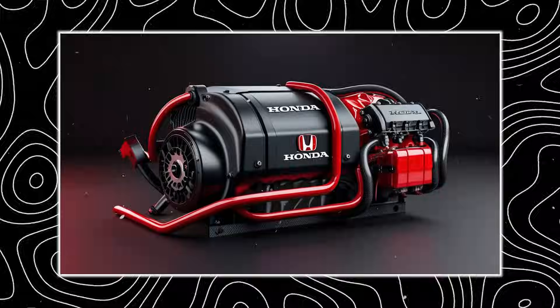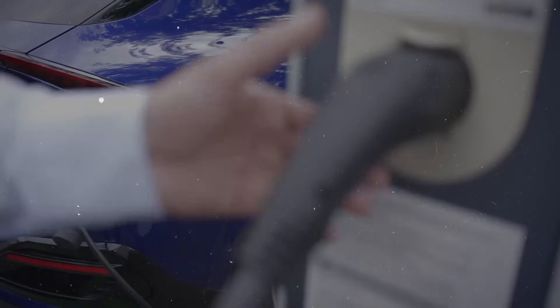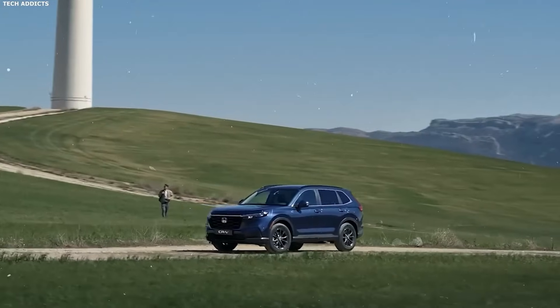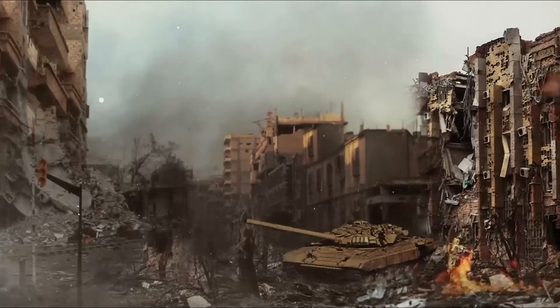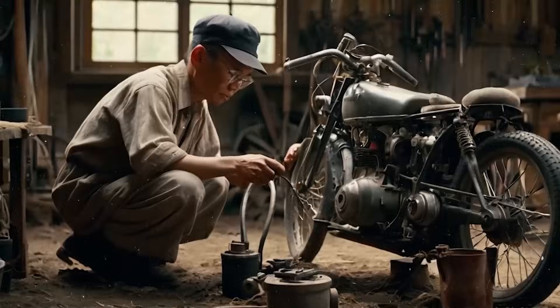Hyperdrive has one advantage almost no one talks about, but every city cares about: noise. Urban vehicle noise has been one of the biggest complaints in city centers for decades — idling engines, acceleration roar, and low-speed mechanical hums all add up to daily frustration for millions of residents. Governments are responding, not just with stricter vehicle noise limits, but with urban driving curfews, restricted access to certain districts, and heavy fines for violators. Hyperdrive was designed with this in mind. Thanks to its electric-first architecture, it moves under battery power at low speeds, producing almost no noise in city traffic. And when the gas engine kicks in, the power-split gearbox allows it to run at lower RPMs, drastically reducing combustion noise, especially during acceleration.